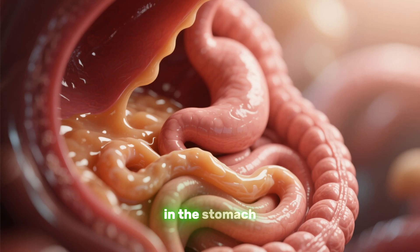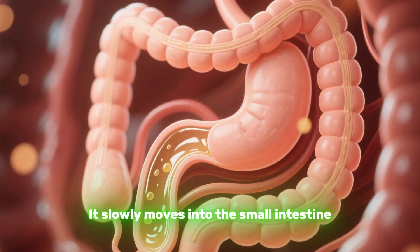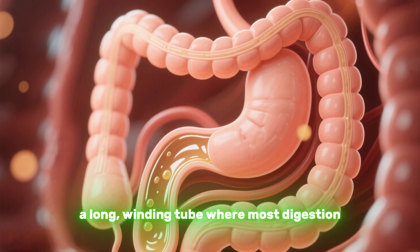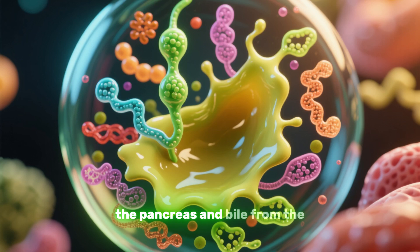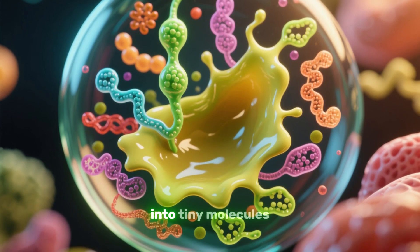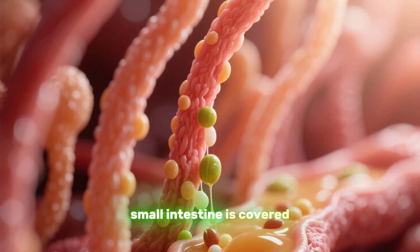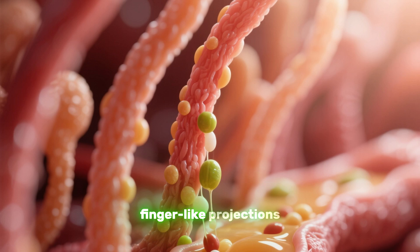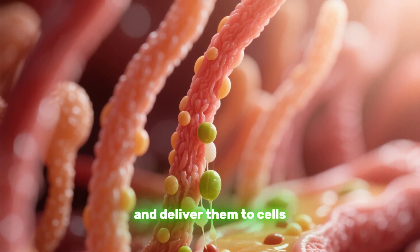After spending a few hours in the stomach, the chyme is ready for the next step. It slowly moves into the small intestine, a long winding tube where most digestion and nutrient absorption occurs. Here, enzymes from the pancreas and bile from the liver help break down fats, proteins, and carbohydrates into tiny molecules that can be absorbed into your bloodstream. The inner lining of the small intestine is covered with millions of tiny finger-like projections called villi, which absorb the nutrients and deliver them to cells throughout the body.